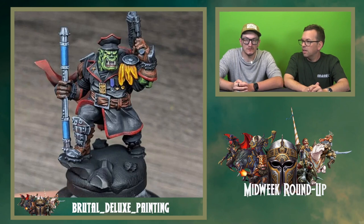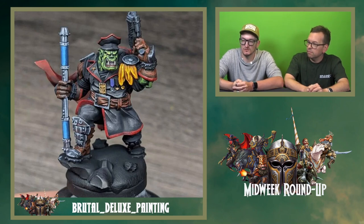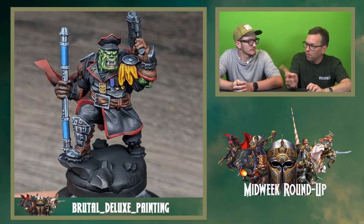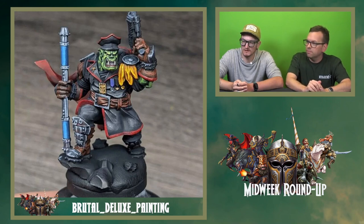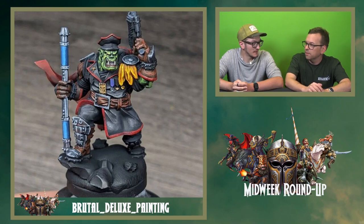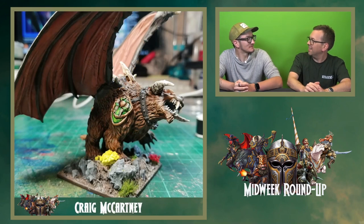This is absolutely fantastic from Brutal Deluxe Painting on Instagram. I saw some of his commandos a few weeks back and he's now done his captain as well. Just a few more finishing touches on the base, but already it's absolutely fantastic. The skin really pops nicely — I paint quite a lot of green skin myself and that is really well done. The black is so difficult to highlight but that is absolutely fantastic. It really looks like leather you'd expect — beaten and bashed up from war. Can't wait to see it finished with the base.